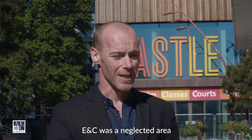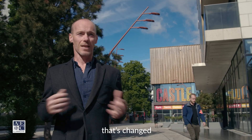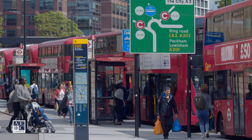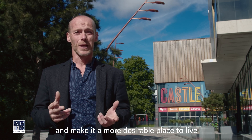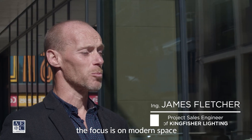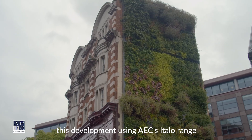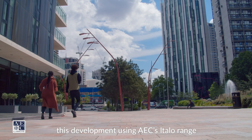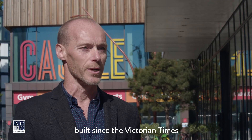Elephant and Castle was a neglected area with little outside investment, but over recent years that's changed. The main aim was to regenerate this area and make it a more desirable place to live. The focus is on modern space, functional design, and smart cities. This development, using AEC's Italo range, is going to be home to London's largest park built since the Victorian times.